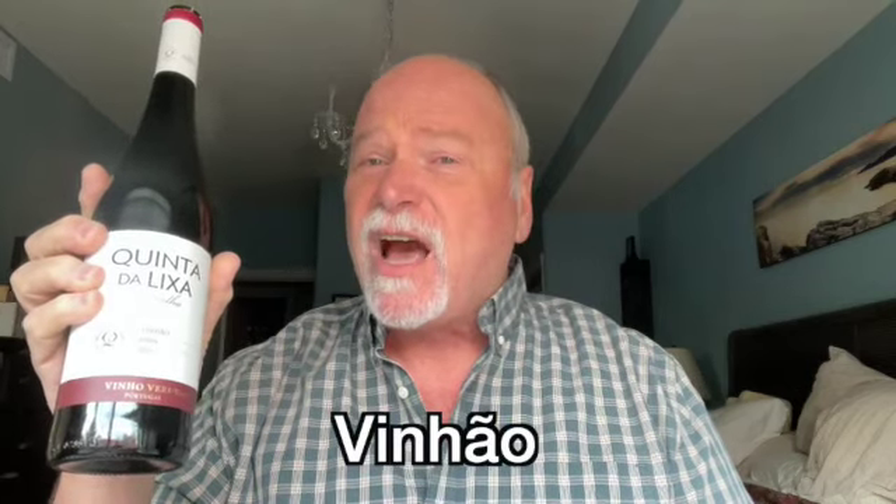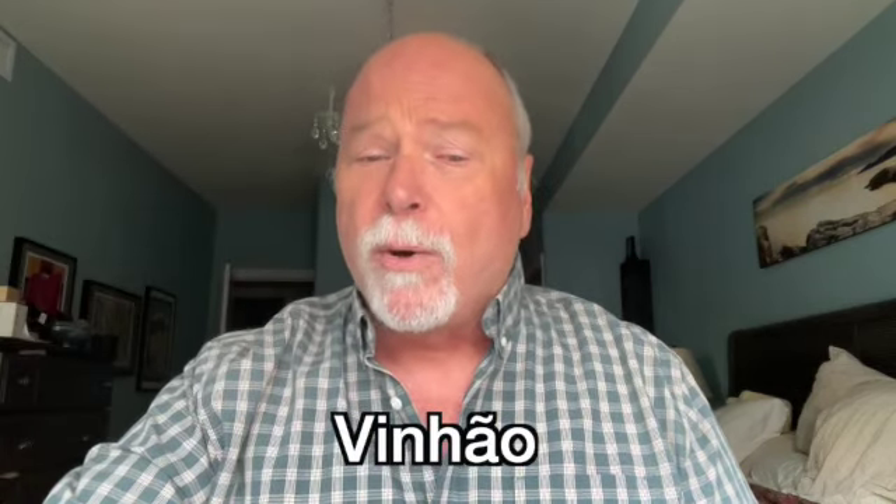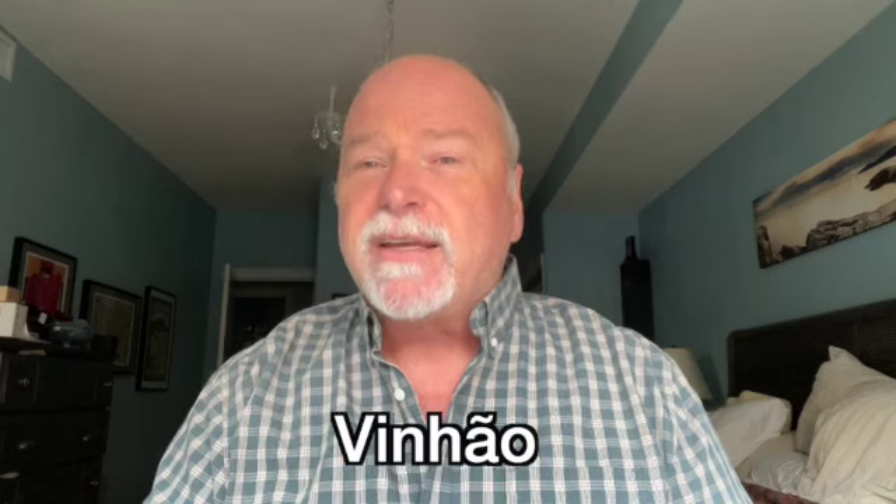This one's a bit unusual for us because it's a Vinho Verde but it's a red wine, and usually Vinho Verde is white. The grape for this is a hundred percent Vinhão, V-I-N-H-A-O. Vinho Verde is translated as green wine but it actually means young wine, so the Vinho Verde region has all this young wine in Portugal.